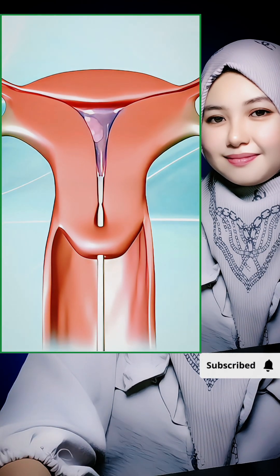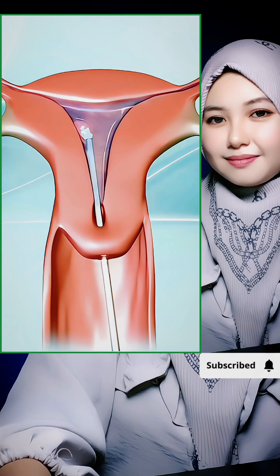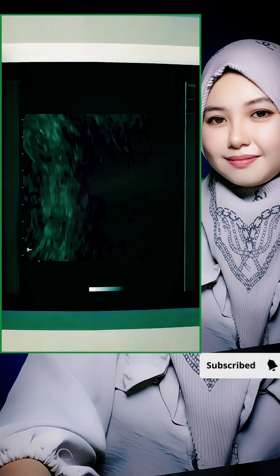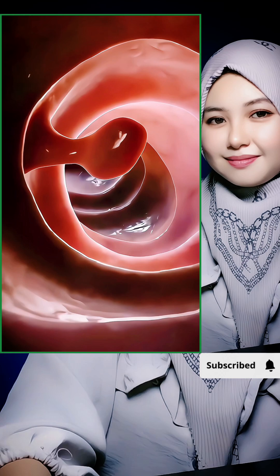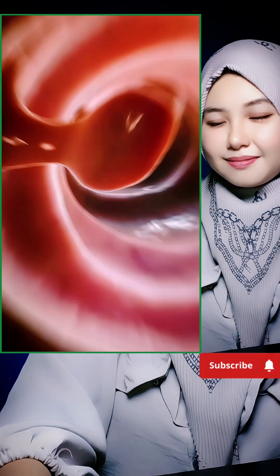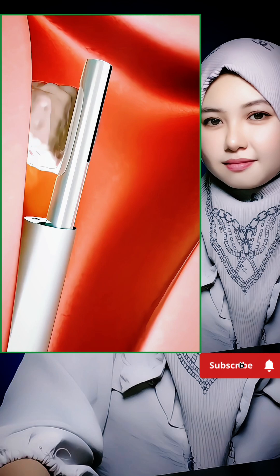To get a clear view, they fill the uterus with a bit of fluid or gas — kind of like inflating a balloon — so everything inside shows up clearly on a screen. If there are polyps, small fibroids, or even scar tissue, the doctor can pass tiny surgical tools through the scope and take care of it right then and there.